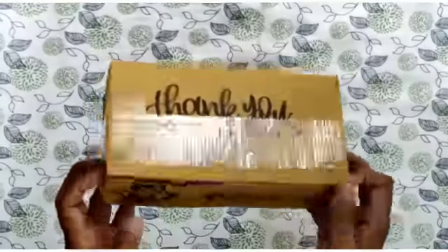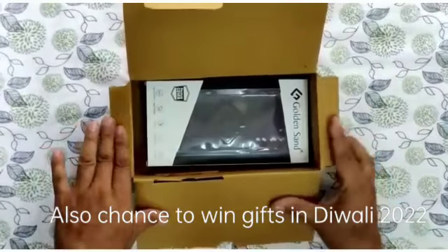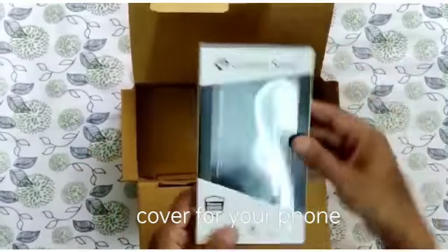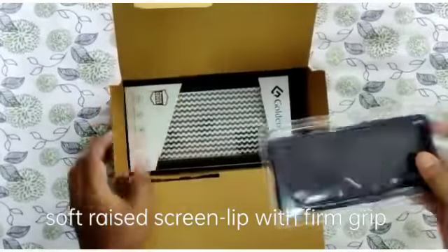This is the Golden Sand Company's cover. This is the packaging — they are sent by courier. This is the cover for OnePlus Nord. We have ordered it for OnePlus Nord.